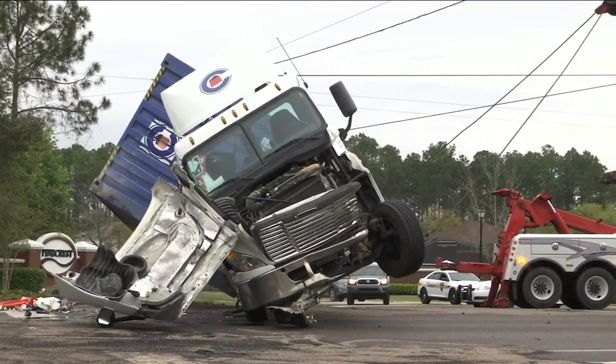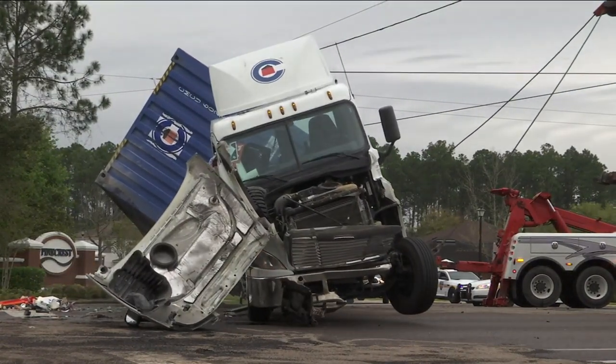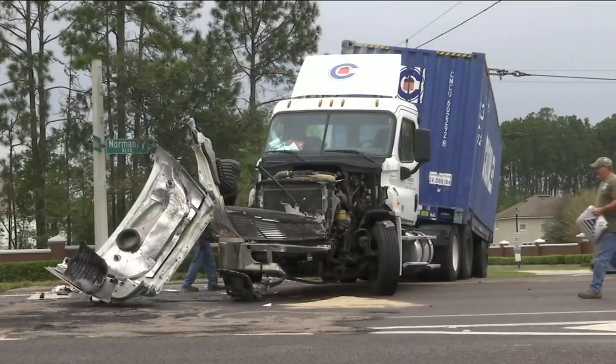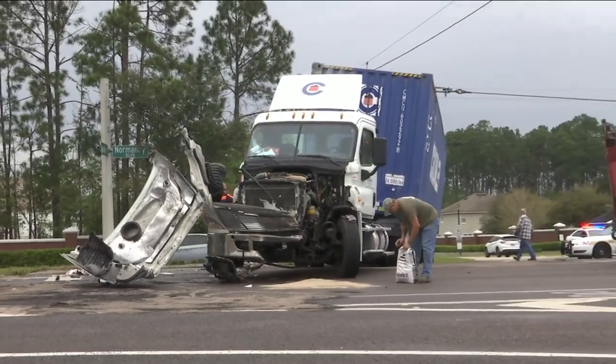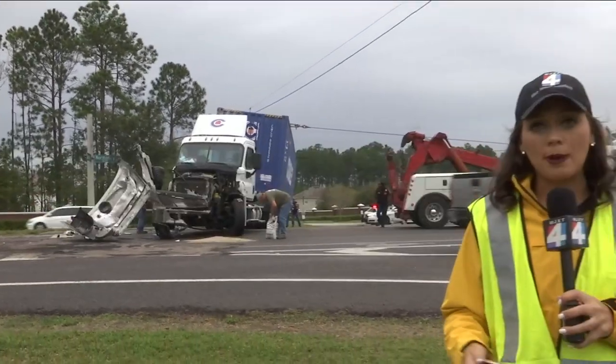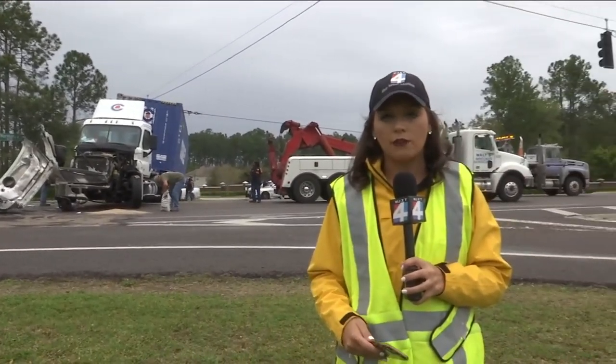Crews worked as debris filled the roadways and tow trucks chained the semi to flip it upright. As you can see, the semi-truck is now standing back upright — it took three tow trucks to do that. JFRD says hazmat crews were on the scene because of a fuel spill, but that fuel spill is now under control.